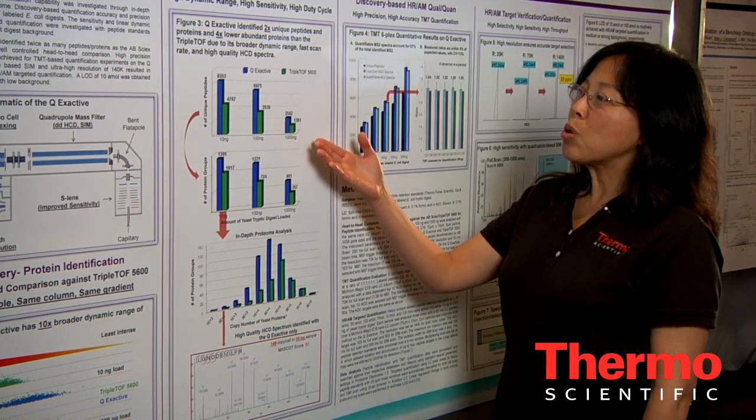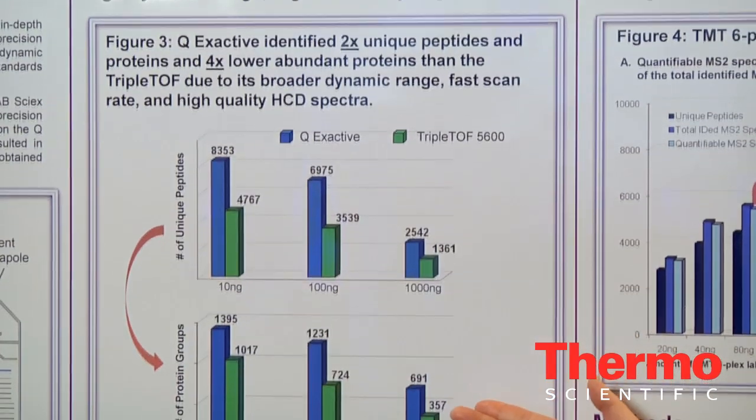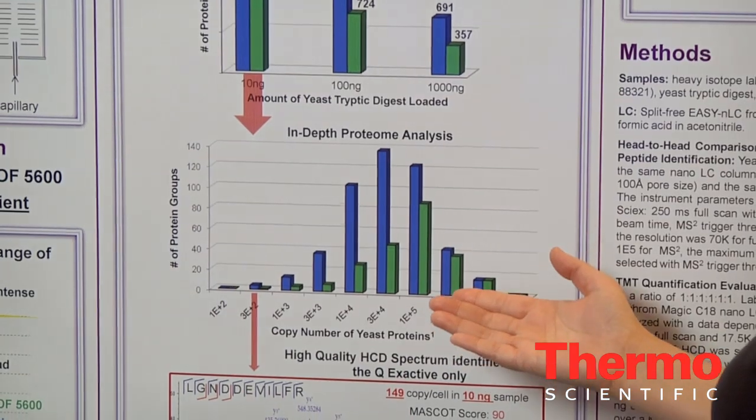Q-Exactive identified twice as many unique peptides and total proteins, and four times as many low-abundant proteins compared to the TripleTOF 5600.